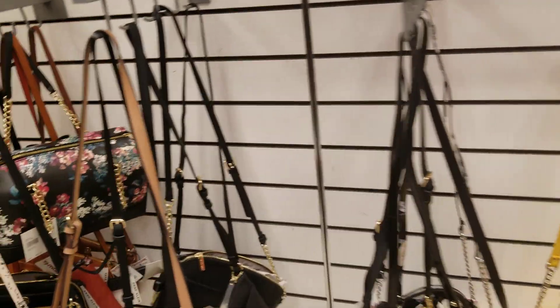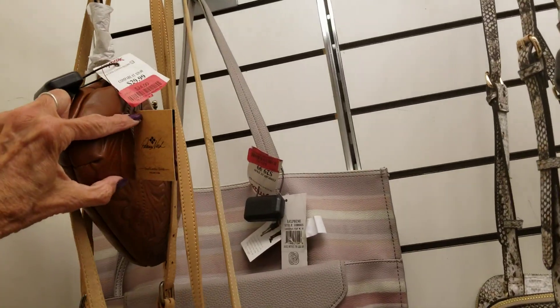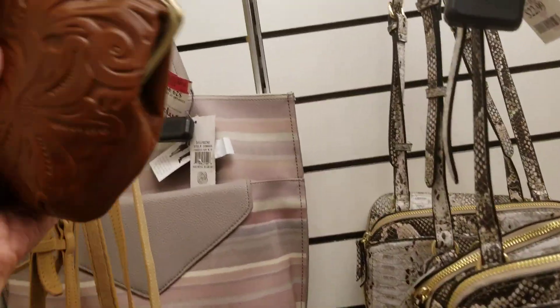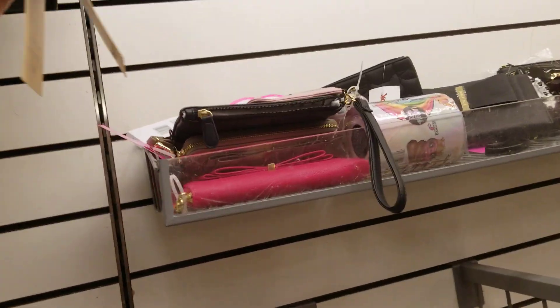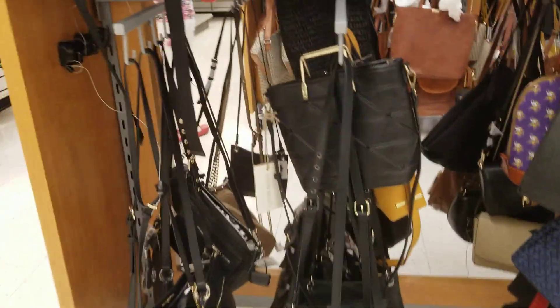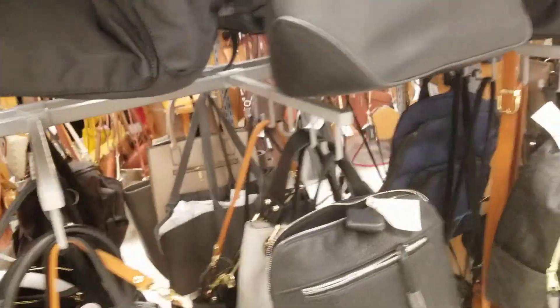Okay, I'm back. This is the clearance section. What's this? Patricia Nash, $24 — only $5 off. I like Patricia Nash, though I don't know if that feels like leather. It says small leather goods. I can't believe I found that Dooney over there, just like Lori's.